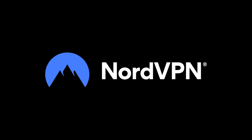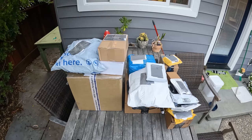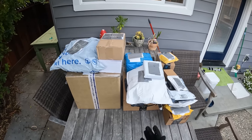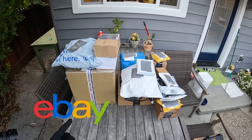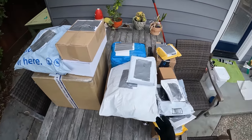This video is sponsored by NordVPN. Welcome to the weirdest airsoft items, part three. I know you guys enjoyed part one and part two, so why not make a third one? We have items from a whole bunch of different stores across the world - Amazon, Wish.com, eBay, and Etsy. Let's not waste any more time. Let's go ahead and start unboxing.